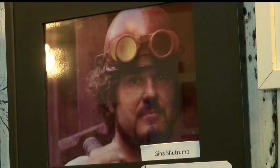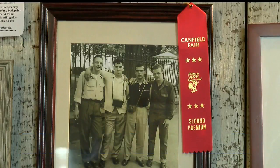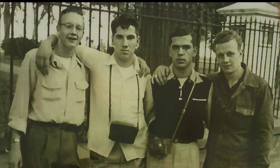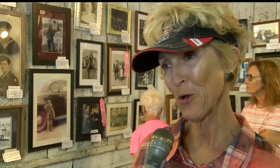One family travels here every year from North Carolina, and this year they saw one of their family members on display. My cousin brought a photograph that was taken of her dad when he was a high school senior in 1954, and he's hanging out in front of the White House on his senior trip. We moved in 1984 and moved to North Carolina — now we live on the coast — but we still drive home every year for the Canfield Fair.